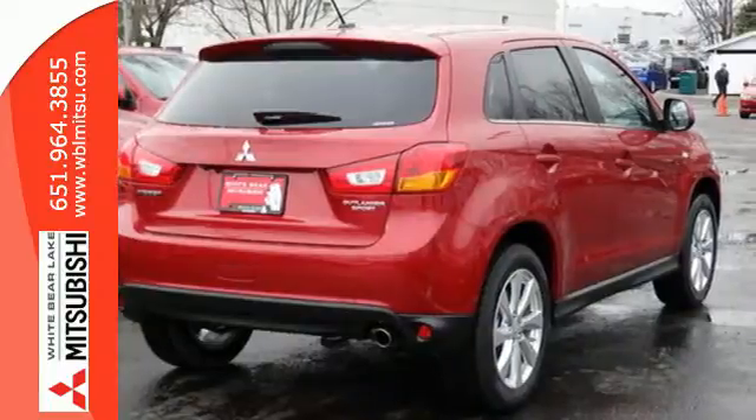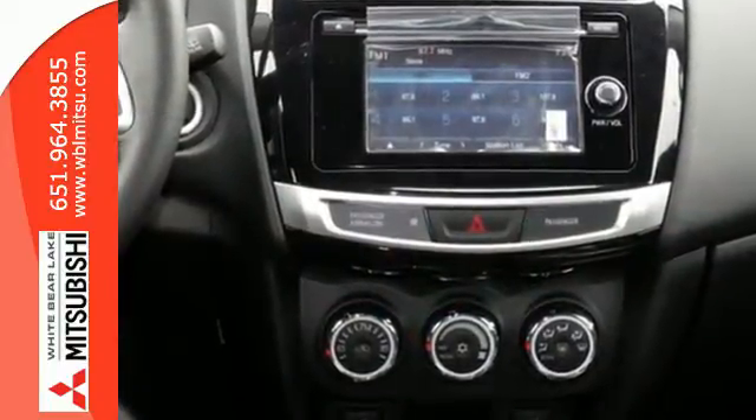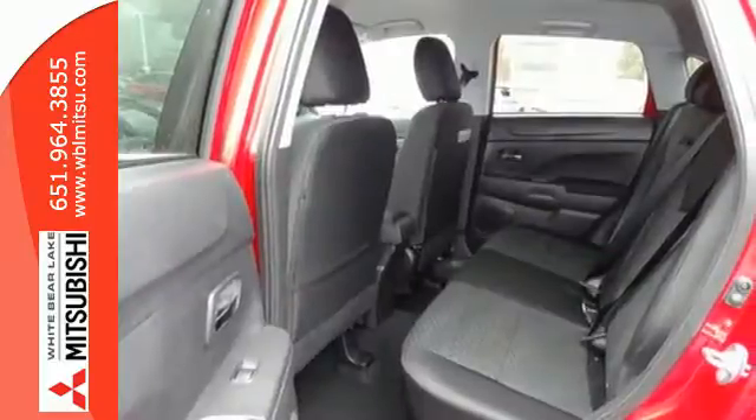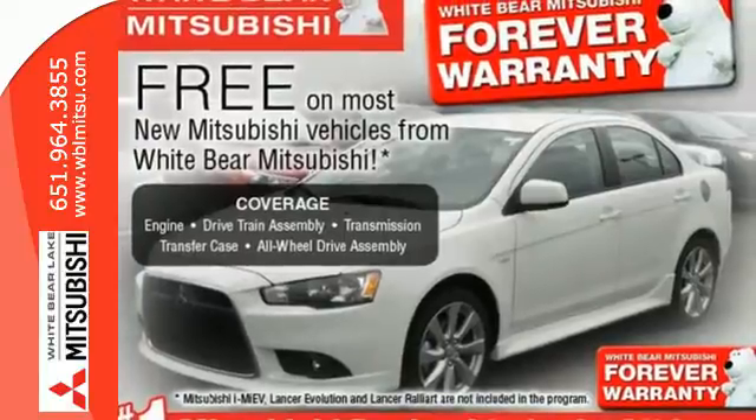It has a sleek rounded appearance outside and high quality materials inside. It features rear LED combination taillights, fuse hands-free link, a color multi-information display, and active stability control.